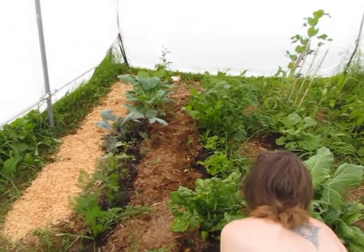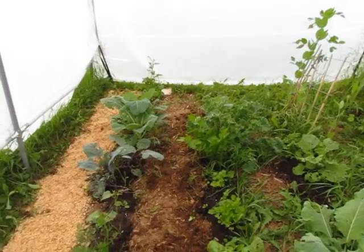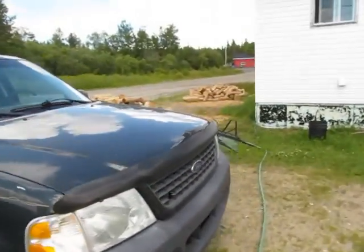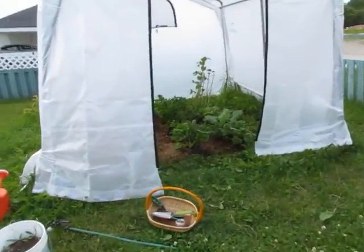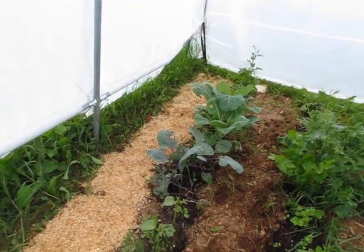Hello everybody, today me and Frank, my lovely husband, are working in my greenhouse. He's doing some weeding. I've been putting down some sawdust because we cut some wood — nice little firewood for the winter — and I like to put the sawdust in my gardens and for some other things.